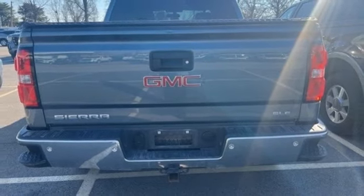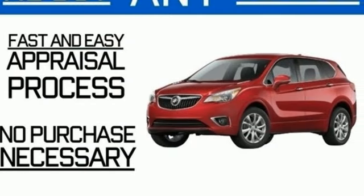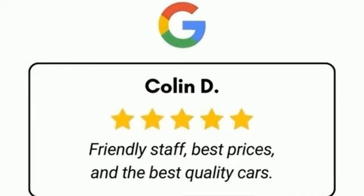New Car Test Drive finds that inside, the Sierra is one of the most luxurious pickups, setting new standards for quietness, plush appointments, and solid construction.